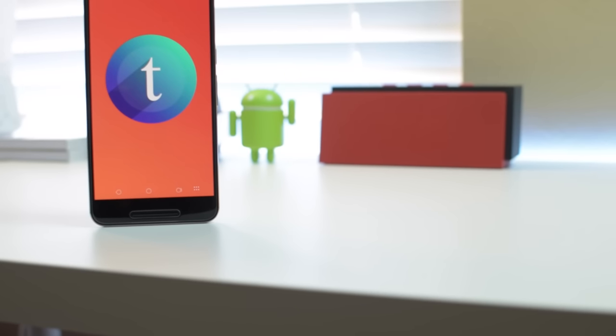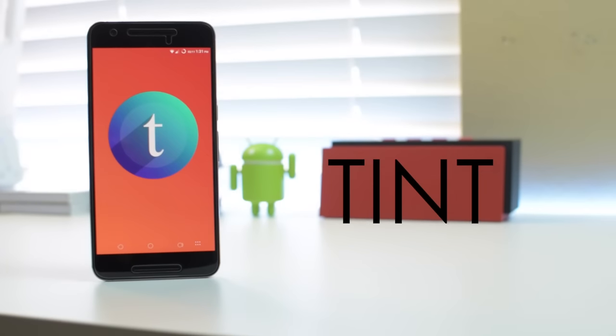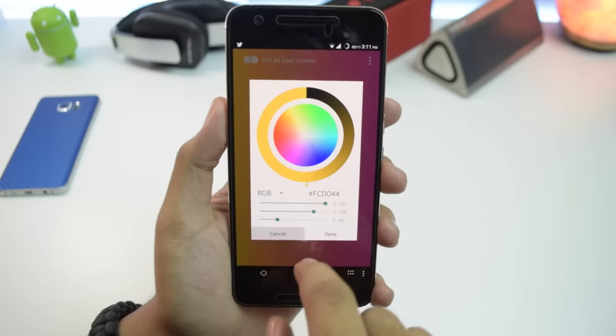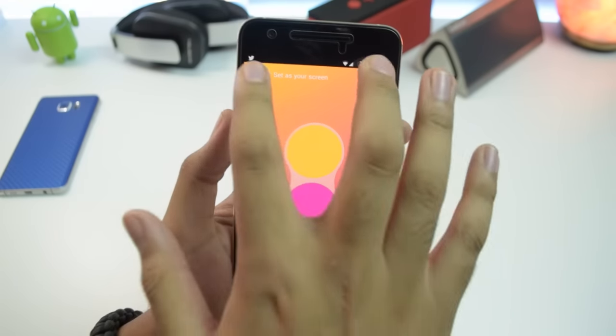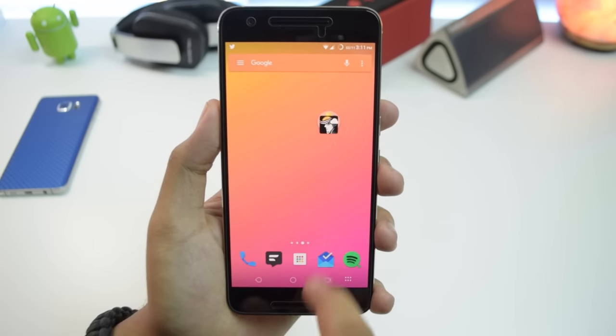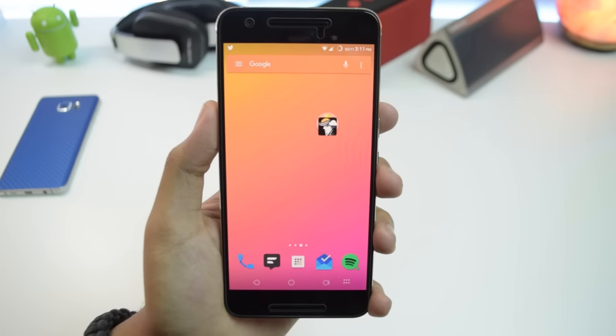Next up we have another simple application that will let you make your own wallpaper. This is Tint, and basically what it does is give you two different color options — pretty much any color you want — and boom, you've got your own gradient wallpaper. The combinations here are endless and you can save them to your gallery to use later. That's pretty much it. I think it's safe to say I'll be adding this to my collection of wallpaper apps — go check it out.